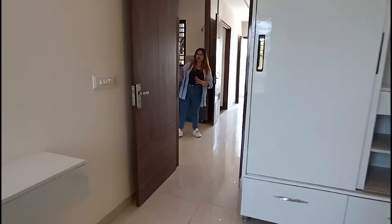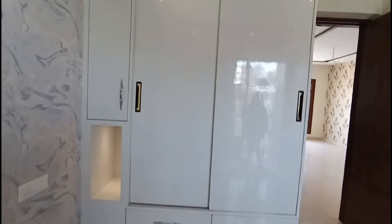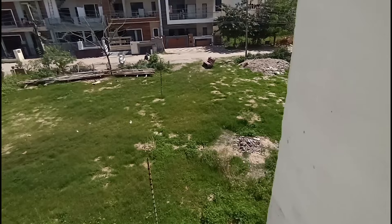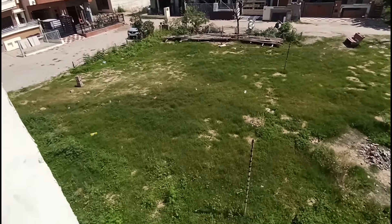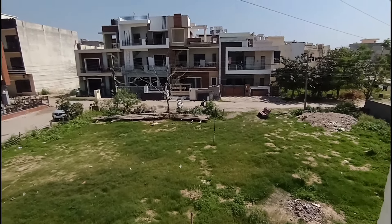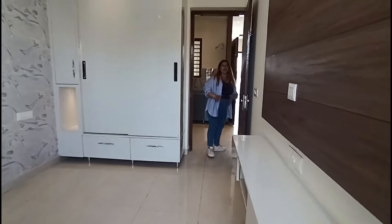We can also see the fourth bedroom. The space is good, with wallpaper in the room and good cupboards. There is an LED panel and an attached washroom here which you can take a look at. From this room you can also see the second open side of the house, which faces the park.